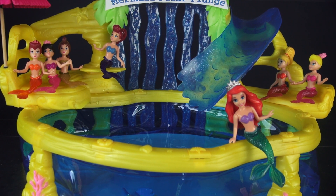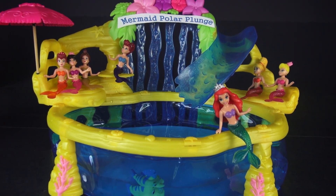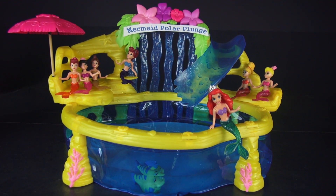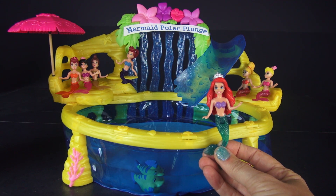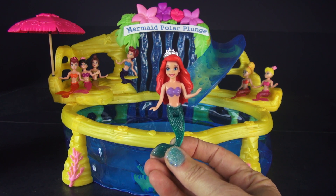We are now around the pool with the sisters, because King Triton said that he wanted his daughters to help out with this year's Mermaid Polar Plunge. Let's ask Ariel how she feels about participating in this year's Polar Plunge.